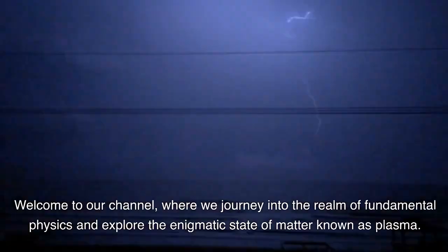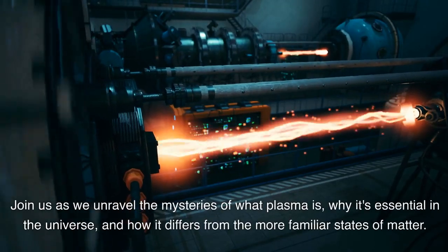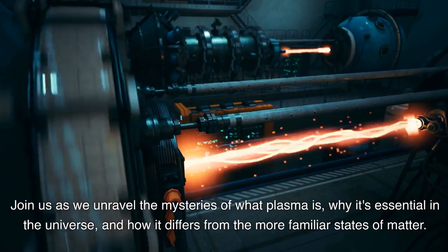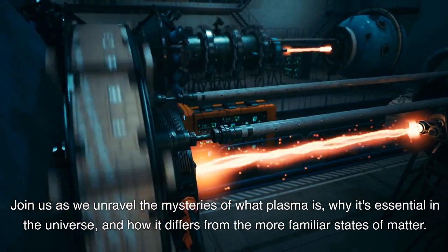Welcome to our channel, where we journey into the realm of fundamental physics and explore the enigmatic state of matter known as plasma. Join us as we unravel the mysteries of what plasma is, why it's essential in the universe, and how it differs from the more familiar states of matter.